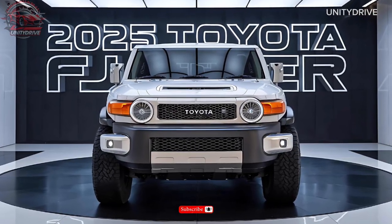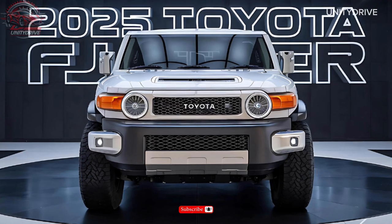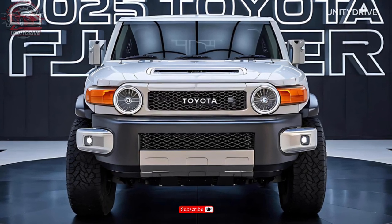Hey everyone, welcome back to Unity Drive. Today we're reviewing the 2025 Toyota FJ Cruiser.